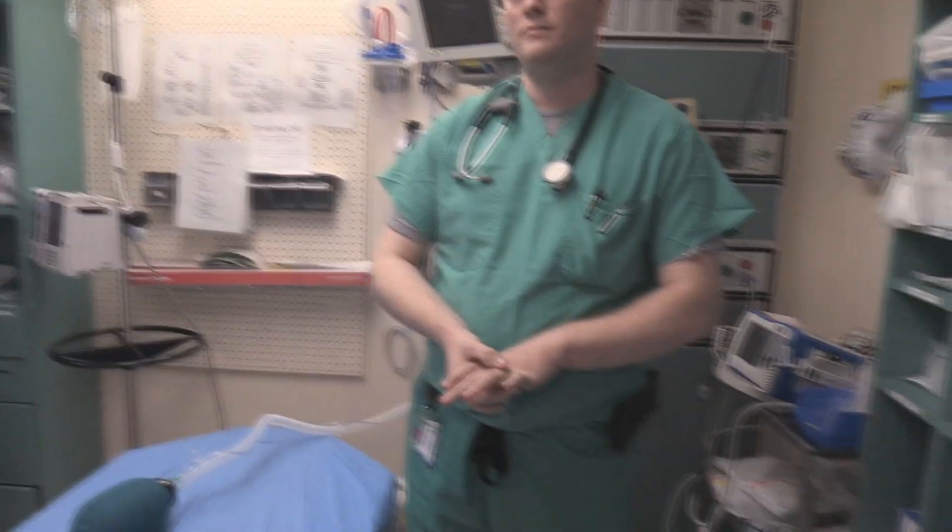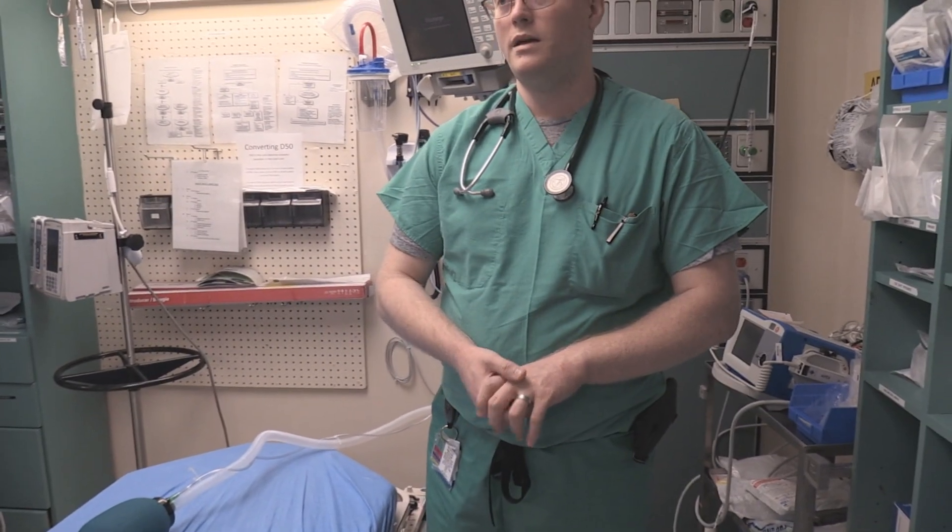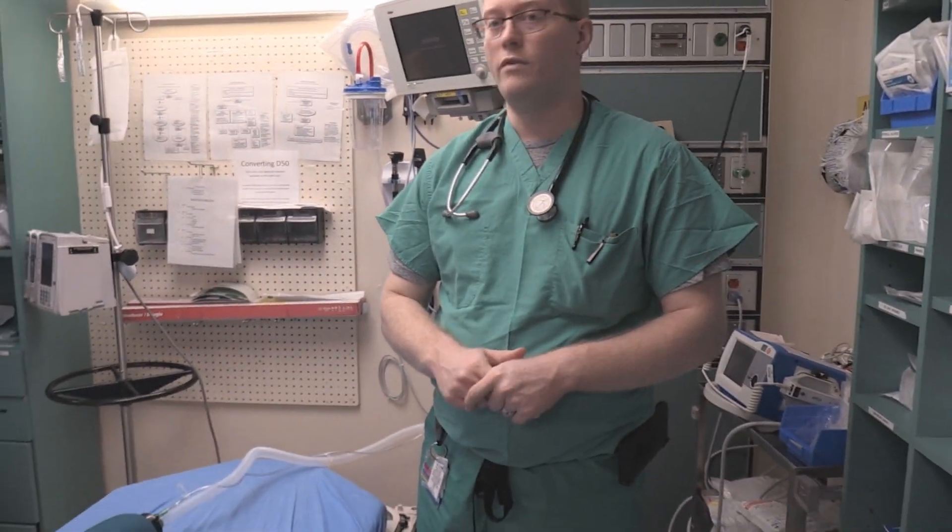Doing the intubation in a closed room would not be a bad idea. This space isn't very enclosed, so it's not ideal, but the corner is where we do our intubations — video laryngoscopy in the corner would be an ideal setup, just to minimize exposure as well as the time to intubation.